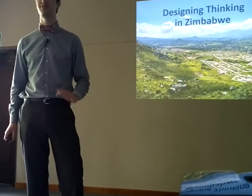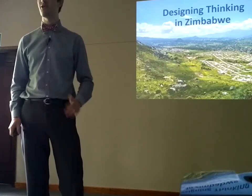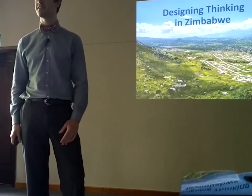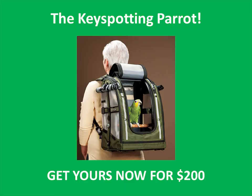Well, that's fantastic, because for the last two years I've been working on a top-secret project to solve that problem. I haven't told anyone about it. I've spent quite a bit of time and money working on it, but today I'm going to unveil it for the first time. Here it is: the key spotting parrot!